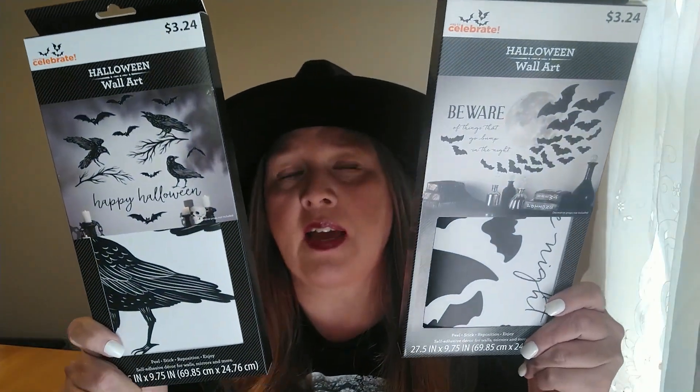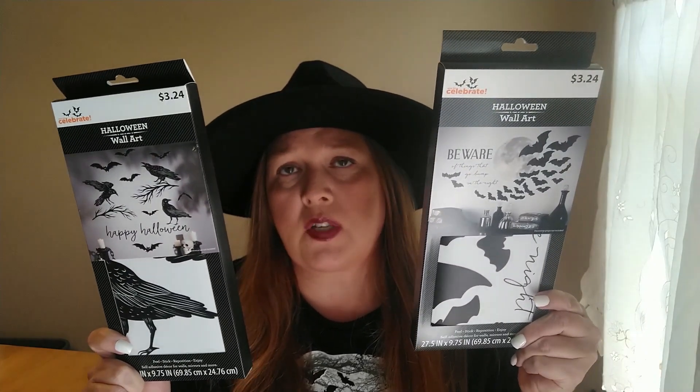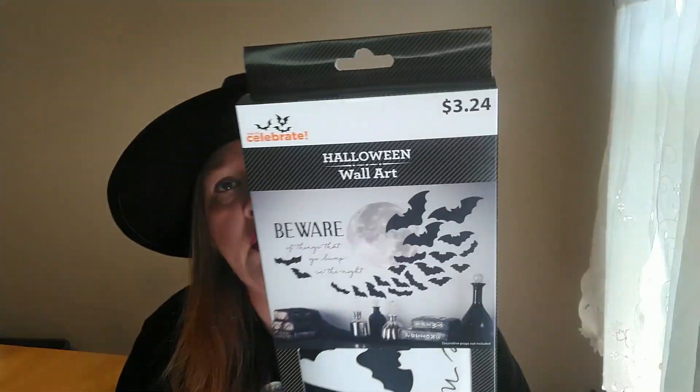That was everything I found at HomeGoods, so I'm moving on to Walmart. The first two things from Walmart are the Halloween Wall Art — they have these pretty much every year and I grab some every year. They usually have two different sizes: a larger one and a medium size. These medium ones are $3.24, and I think the larger ones are around $5.48.